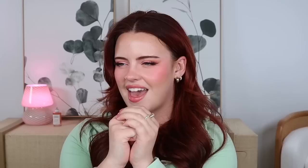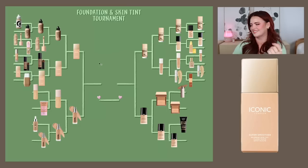Jumping back to the left side: Iconic London Super Smoother versus the Makeup by Mario Surreal Skin. I know who's winning here — it's Iconic London. I don't even like that many Iconic London products, but all my love for them went into this one product. It's just so, so good.